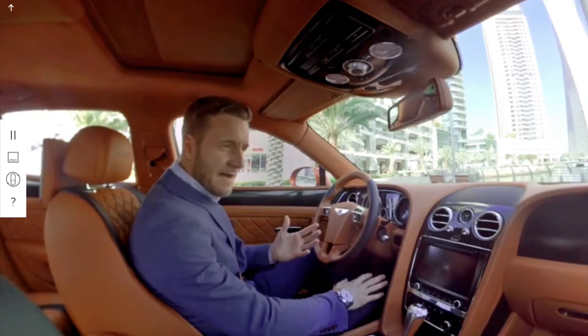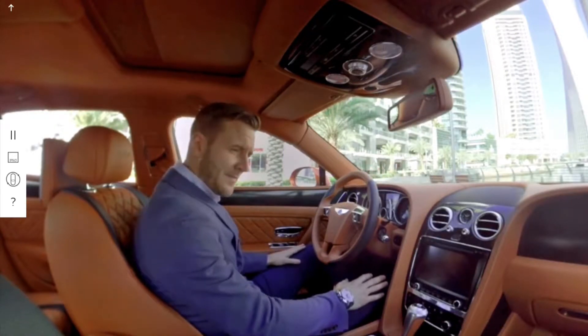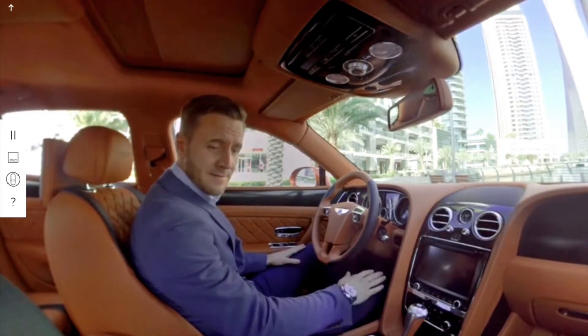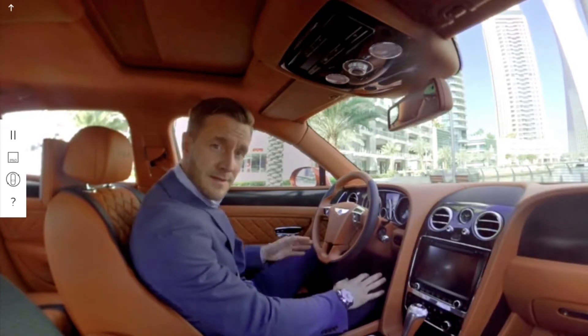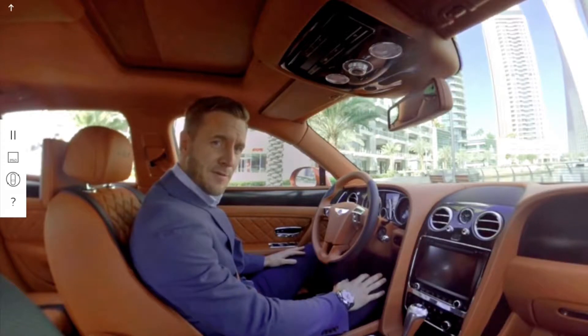Once you're inside the car you feel surrounded by exquisite craftsmanship — from the hand polished veneers to the superior stitching on the seats. What separates the extraordinary is that the closer you look, the more there is to appreciate.